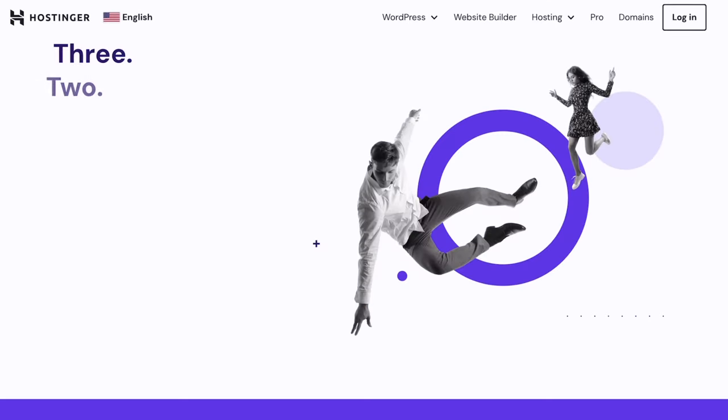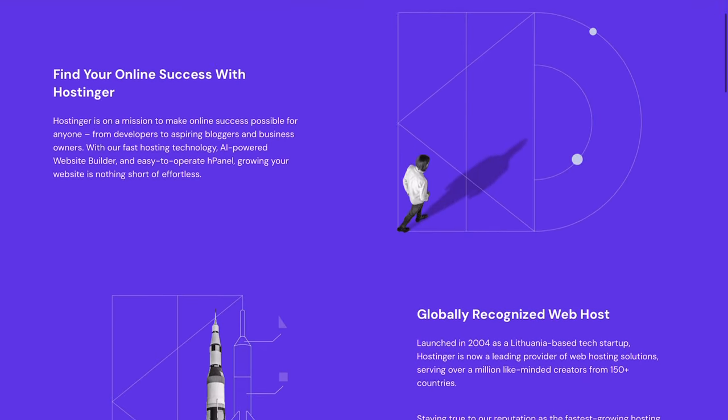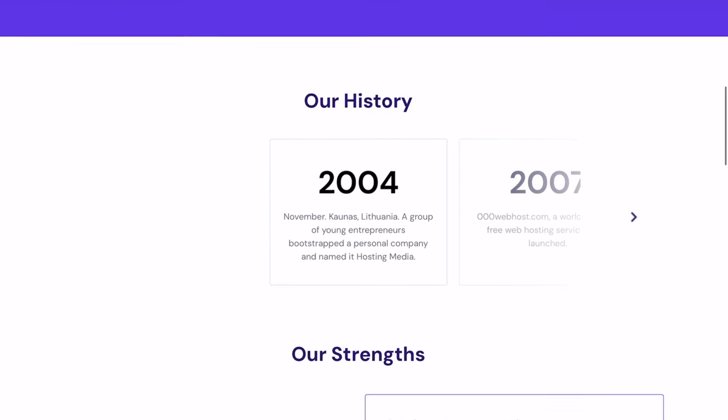Hostinger is a leading hosting provider with remarkable global reach, aiding over 1.2 million individuals in launching their web projects. You can click the link in the description to get started. After clicking hostinger.com/rockstars, I'm going to give you an opportunity to benefit from an additional discount as a rockstar.